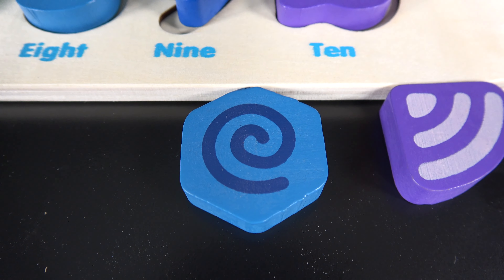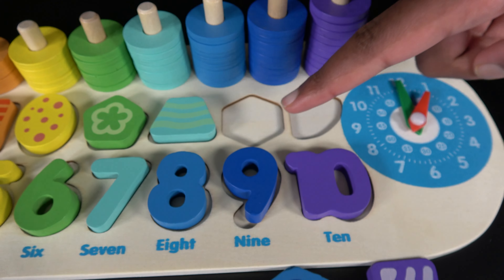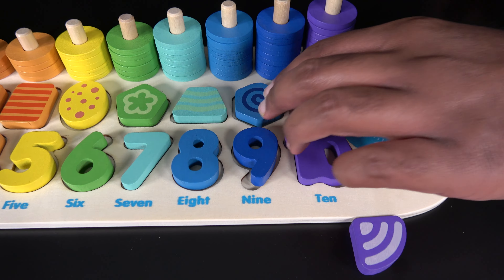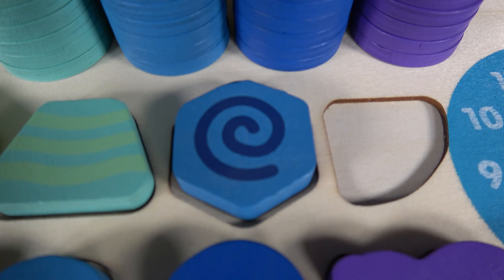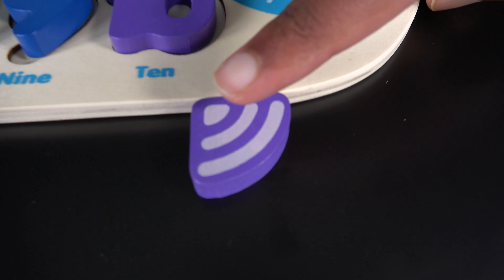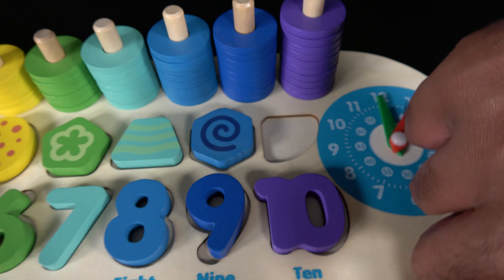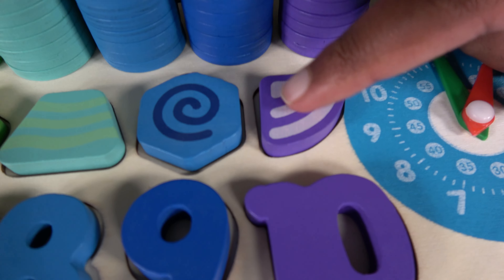This is a hexagon. The hexagon will go right here. Let's take the hexagon and put it right here. And this is a sector. The sector will go here. We'll take the sector and put it right here.